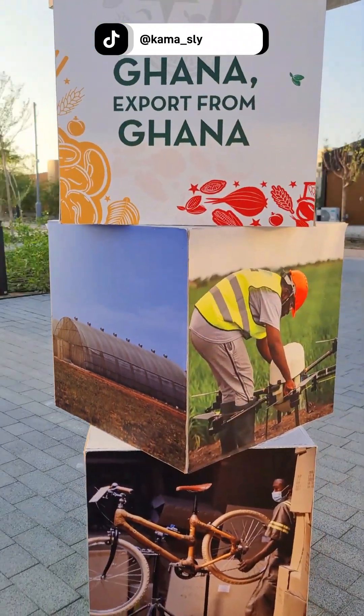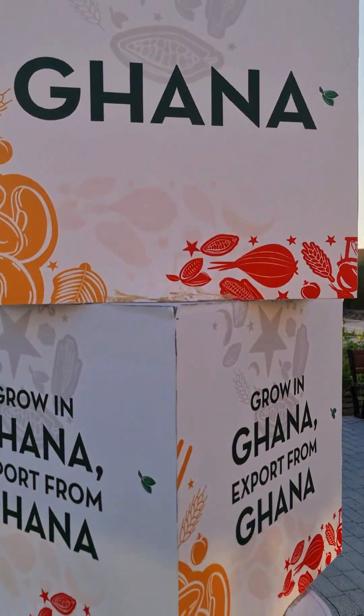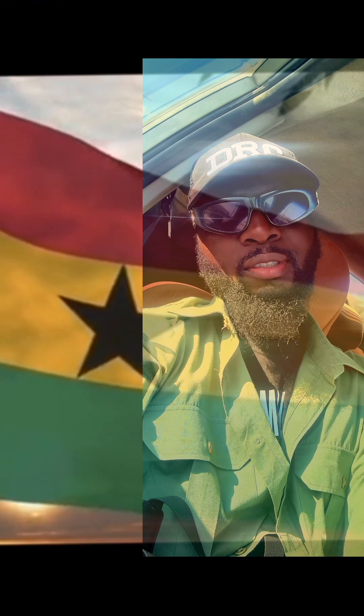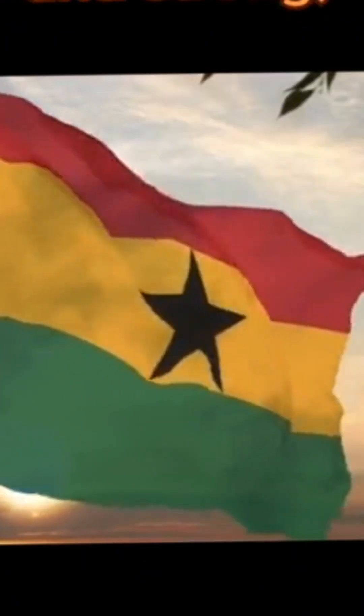I'm a Ghanaian, I'm proud — Ghana! We never said to go back. Ghana, where did you come from — Ghana! Celebrating arriving at the Ghana pavilion with a chant.